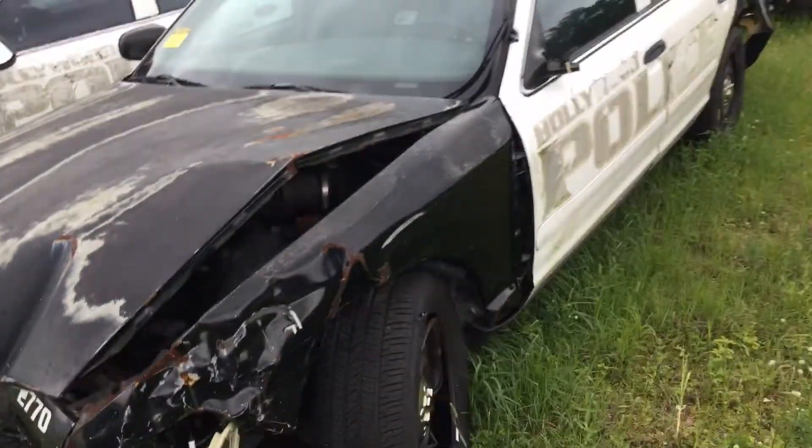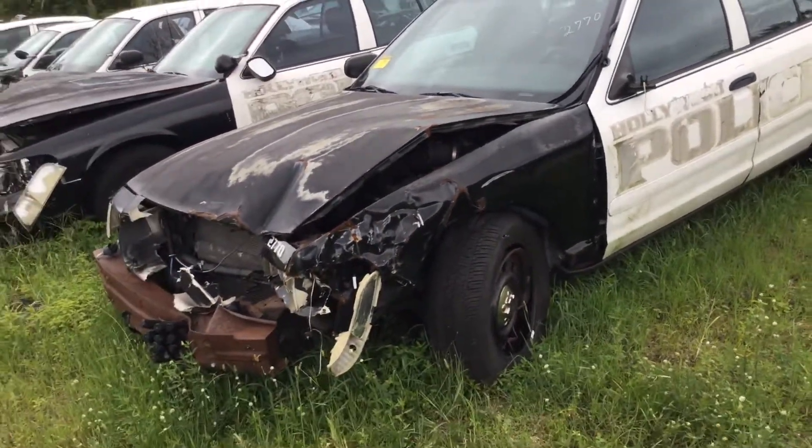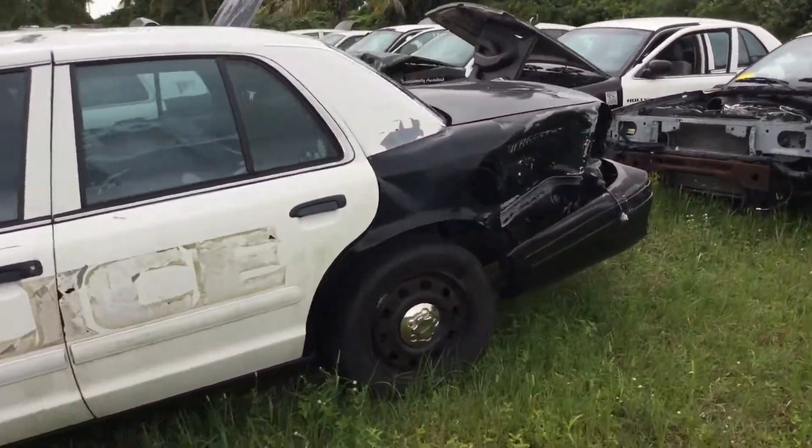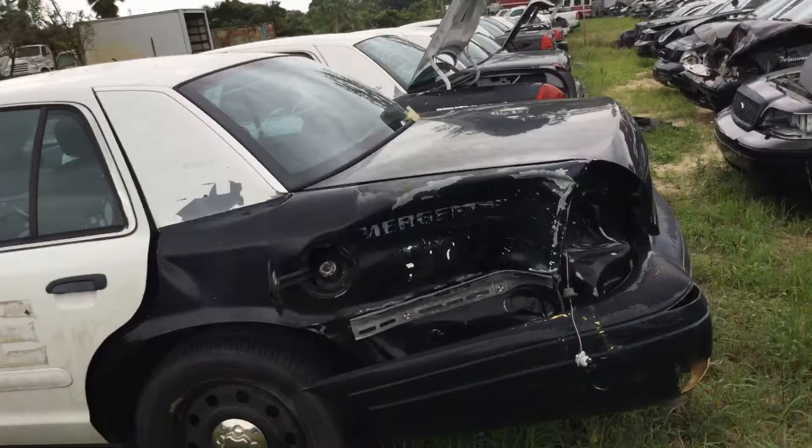It's got a dead battery in it. Appears to have the exhaust system. Heavy damage all around. Junk.